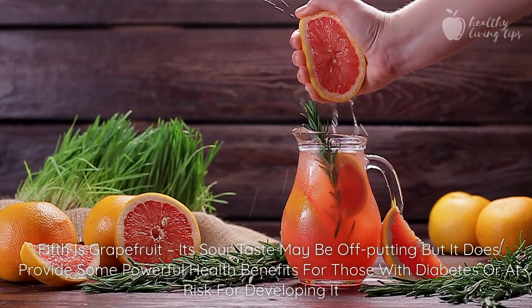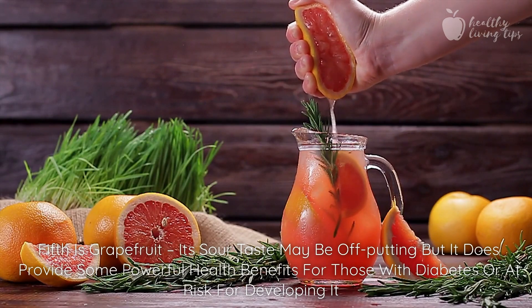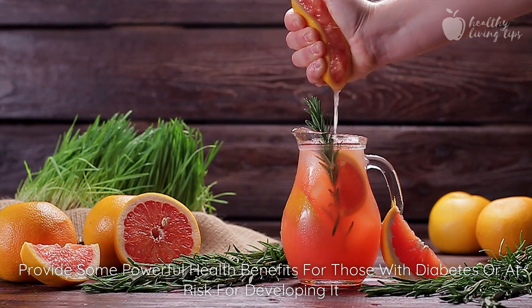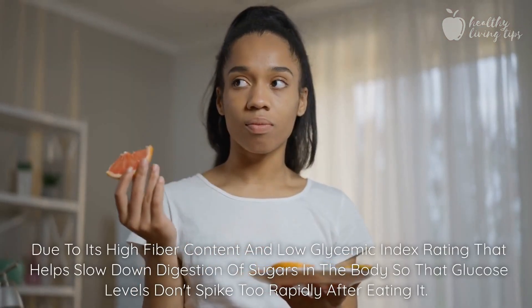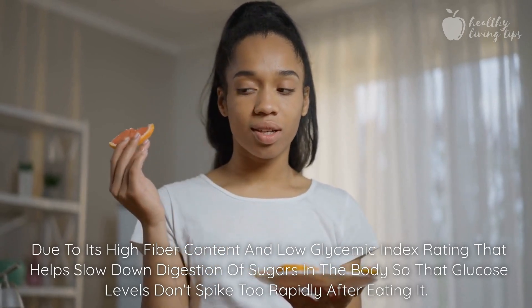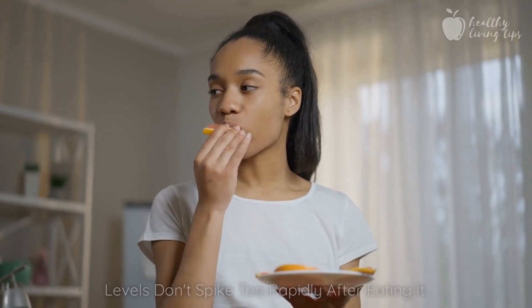Fifth is grapefruit. Its sour taste may be off-putting, but it does provide some powerful health benefits for those with diabetes or at risk for developing it, due to its high fiber content and low glycemic index rating that helps slow down digestion of sugars in the body so that glucose levels don't spike too rapidly after eating it.